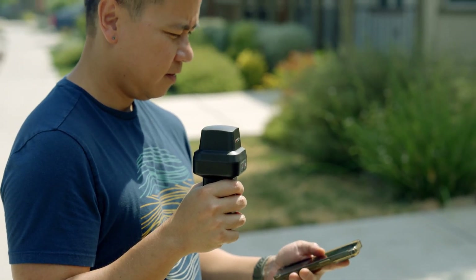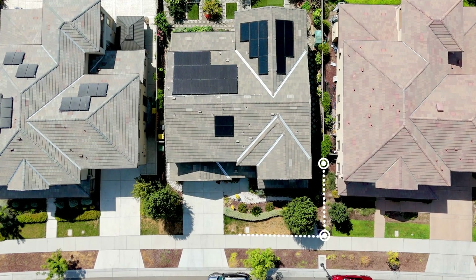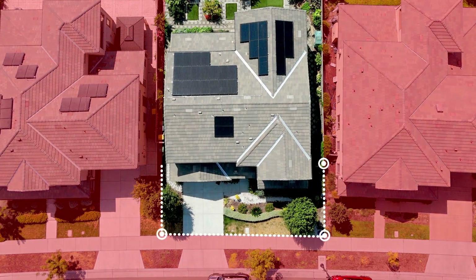No delays, no crews, no guesswork. Just walk your boundaries, mark your corners, and verify your plot — all in one afternoon.